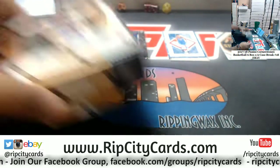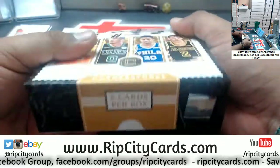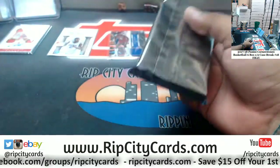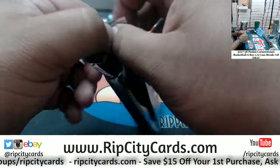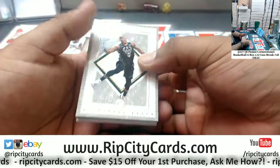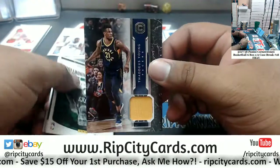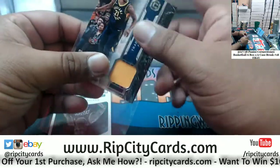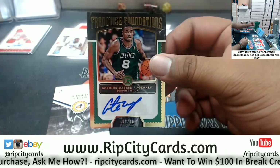Lonzo Ball — two autos, one running per box on average. It's only six cards per box, so it is definitely tough to hit, but when you do, oh man, it is nice. Bledsoe Bucks 165, Chandler Suns 49.